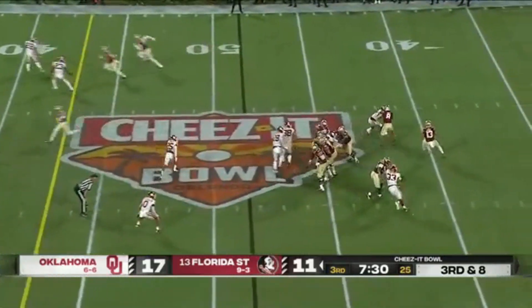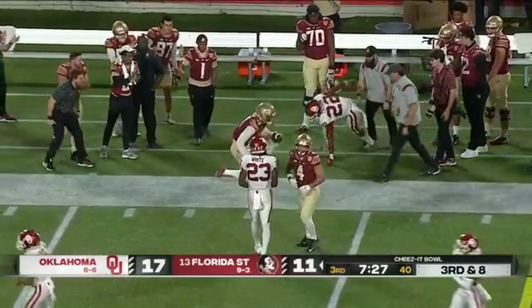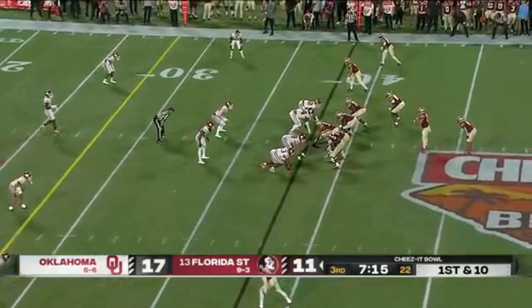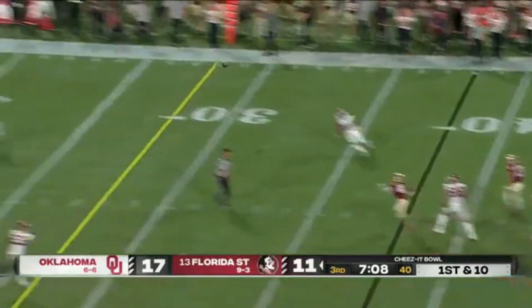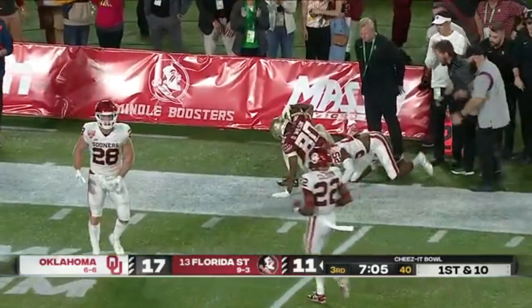Here comes the pressure — Travis rolls, fires to the sideline, sliding catch is made by Johnny Wilson. He had dropped a touchdown earlier. Play fake — Travis steps up in the pocket, wide open Pokey Wilson, first down.